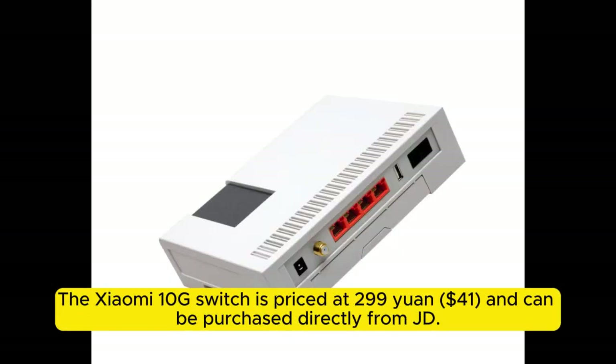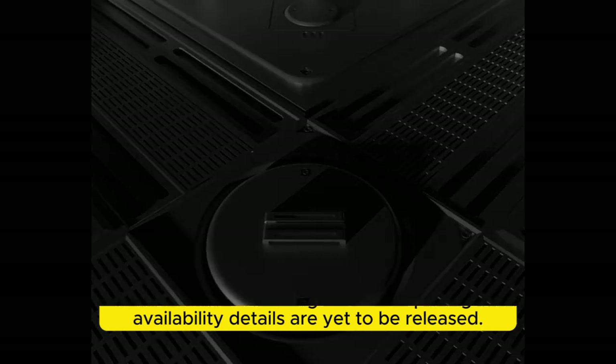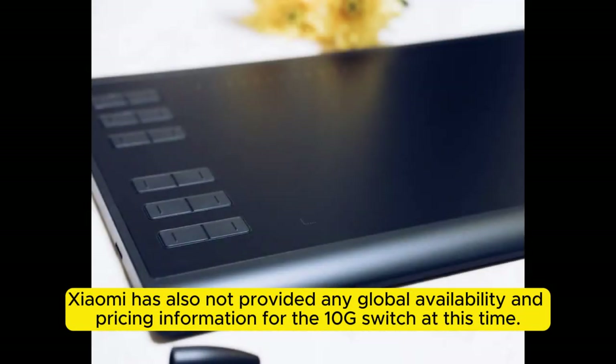The Xiaomi 10G switch is priced at 299 yuan and can be purchased directly from JD.com. The Xiaomi 1Gb router pricing and availability details are yet to be released. Xiaomi has also not provided any global availability and pricing information for the 10G switch at this time.